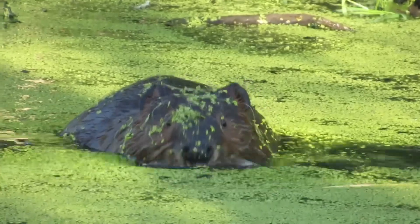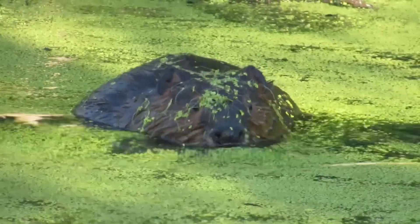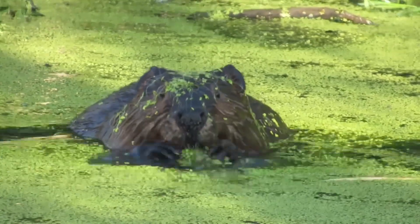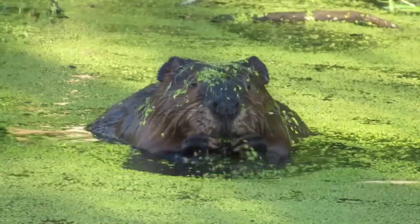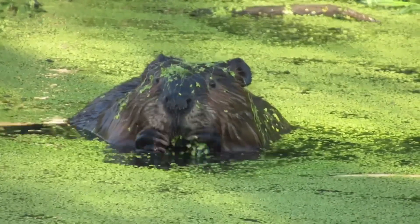But the beaver diet is not restricted just to tree products. They eat a wide variety of greenery when it's available. One of their favorite foods is aquatic plant material, and in this video you see a beaver just gorging itself on duckweed, which is a very small flowering plant that grows sometimes in still or slow moving water.